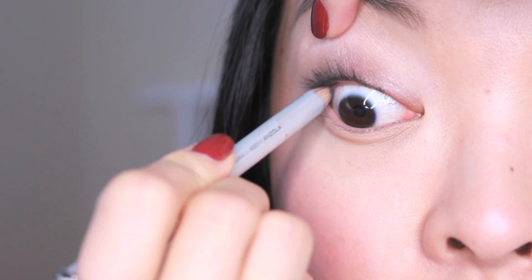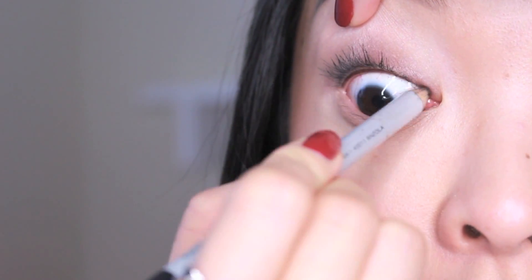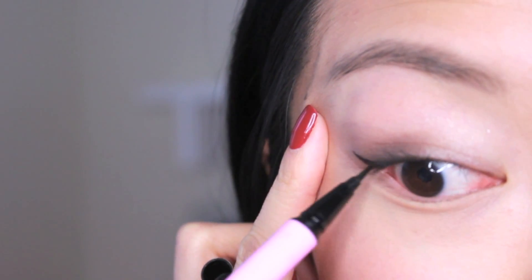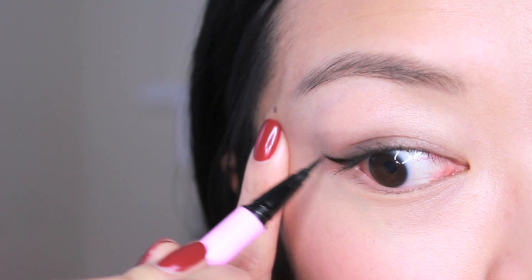To add more depth to the eyes, I'm going to line the upper waterline with my Prestige Black Eyeliner. To make my eyes appear larger, I'm going to use my go-to Dolly Wink Liquid Eyeliner in Black to create a winged cat eye. Next, I'm going to line the bottom waterline and go over that with a dark eyeshadow to soak it in.